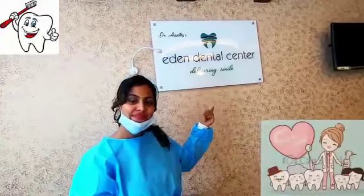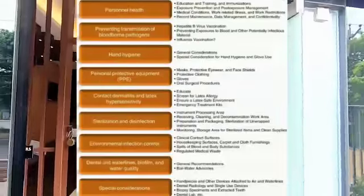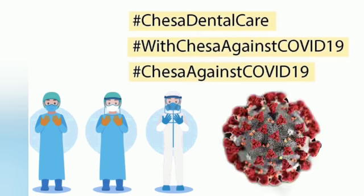Hello and welcome to Aiden Dental Centre. This is a video taken for patients to understand the precautionary measures taken in our dental office to fight against COVID-19. First and foremost, we thank CHISA for giving us this opportunity and we support your campaign against COVID-19. I am Dr. Samina Rashid representing Aiden Dental Centre.